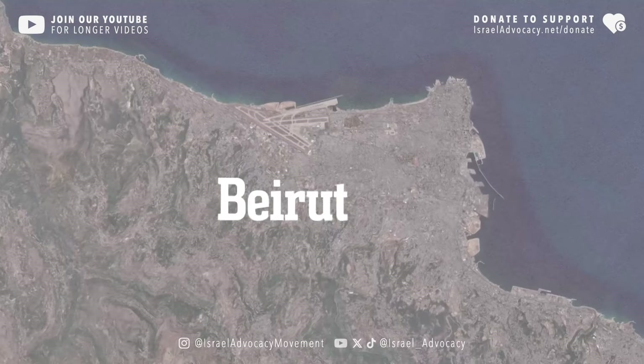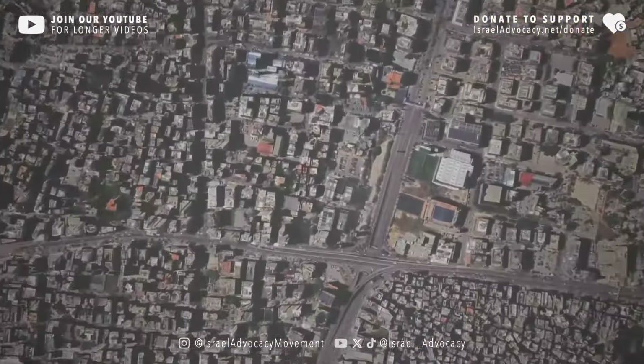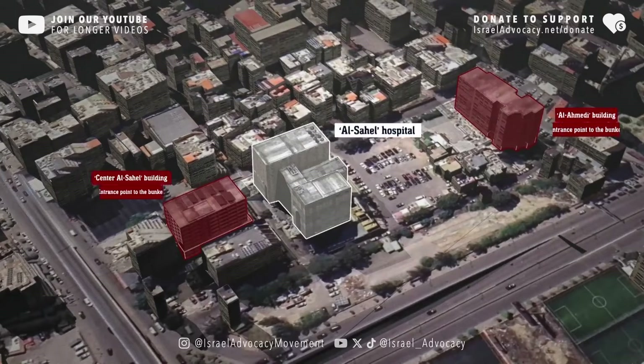Hezbollah has millions of dollars in gold and cash in Hassan Nasrallah's bunker. Where is the bunker located? Directly under al-Sahel hospital.